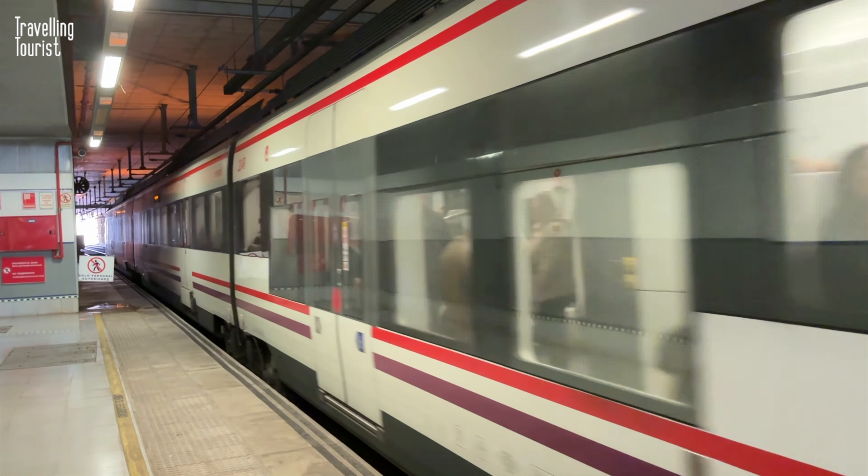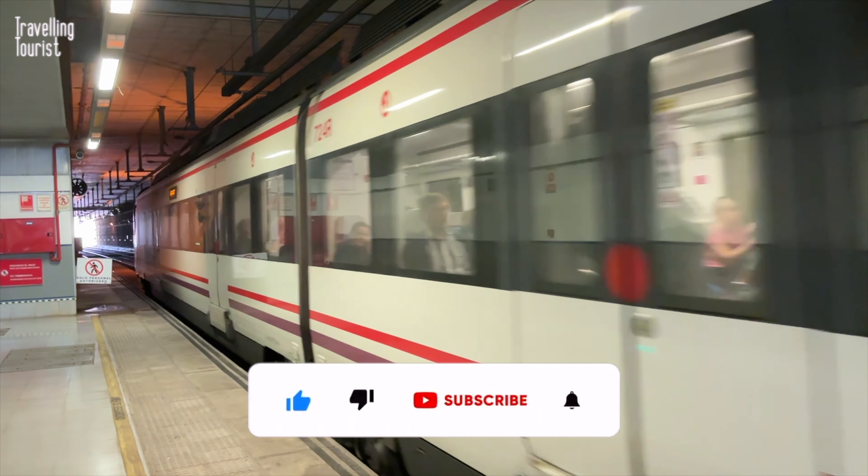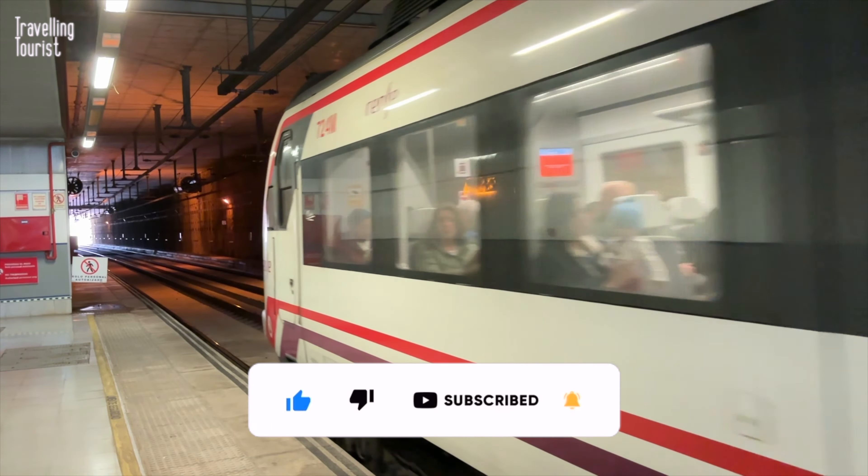I hope you found this useful and enjoy your time in Malaga. Thanks for watching — please like and subscribe, and I'll see you on the next video.